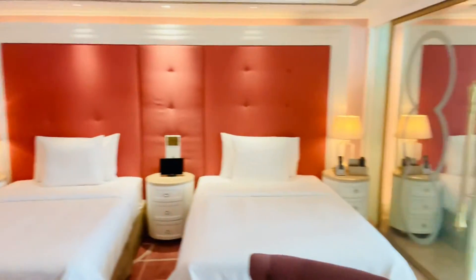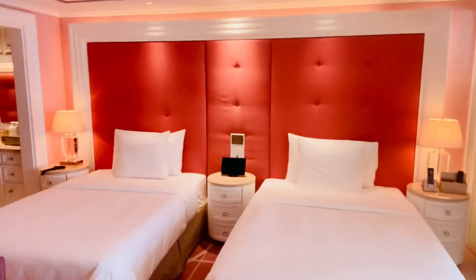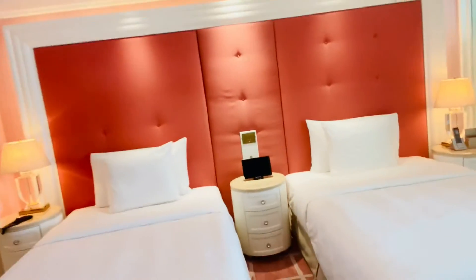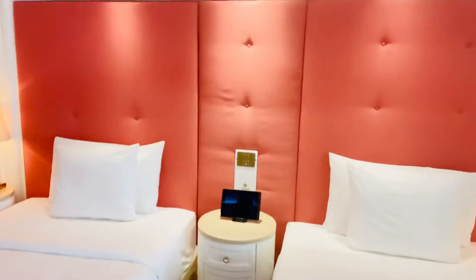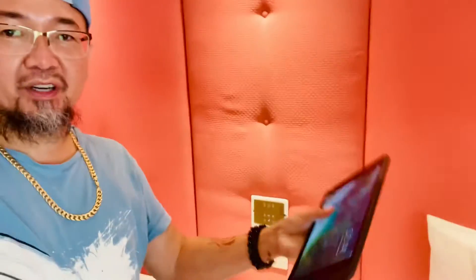Obviously, you can see it's pretty spacious. It's pretty dope here because this right here is the control for everything.